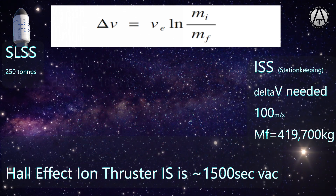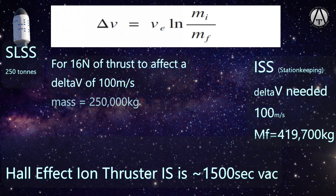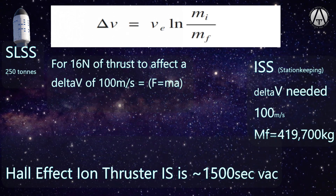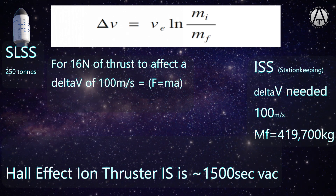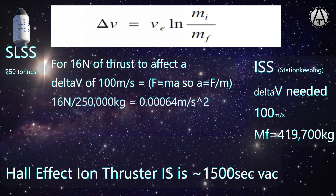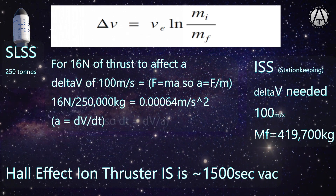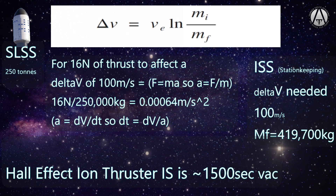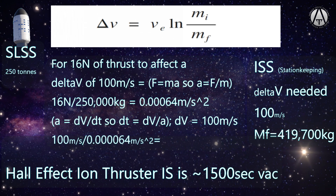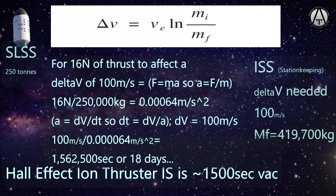As 16 newtons of force producing 100 m/s of delta-v: the mass is 250 tons (250,000 kg) and the force applied is 16 newtons. Force equals mass times acceleration, so acceleration equals 16 / 250,000 = 0.000064 m/s². Acceleration is the change in velocity over time, so time equals delta-v / acceleration = 100 / 0.000064 = 1,562,500 seconds, which comes out to 18 days. No problem.